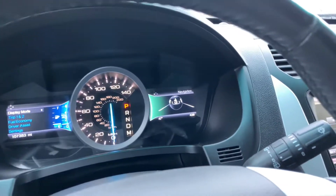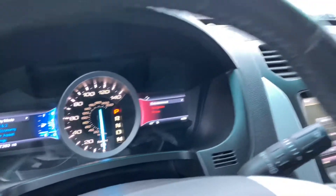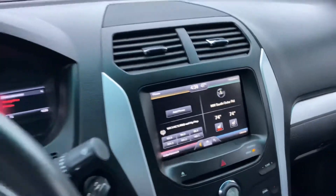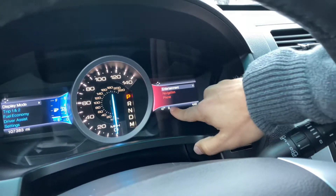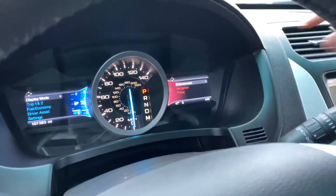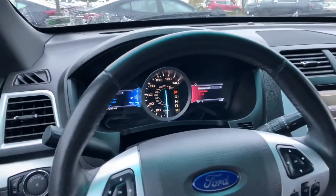On the right-hand side we've got navigation — you can check out entertainment and phone information over here too, with corresponding colors to the entertainment system. You can also see ambient temperature, cardinal direction, and current time. On the left-hand side is the odometer: 107,000 miles even — such a clean ride.